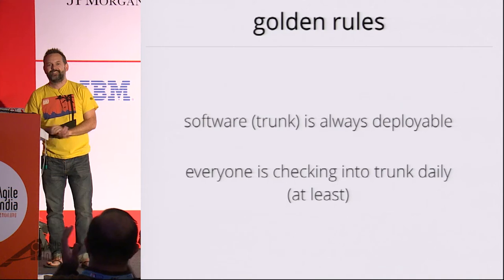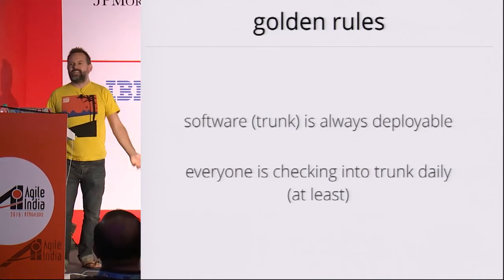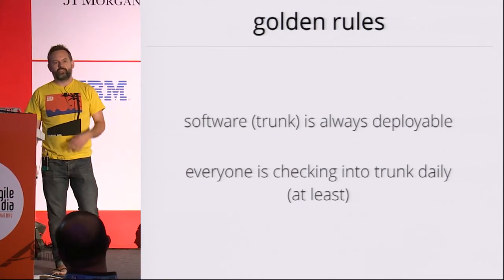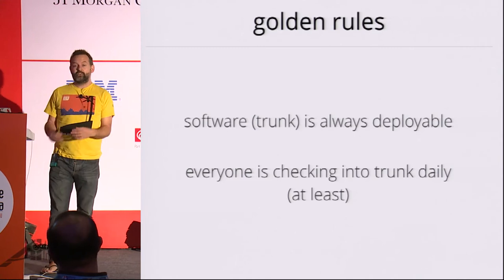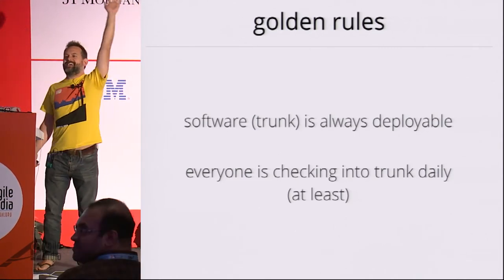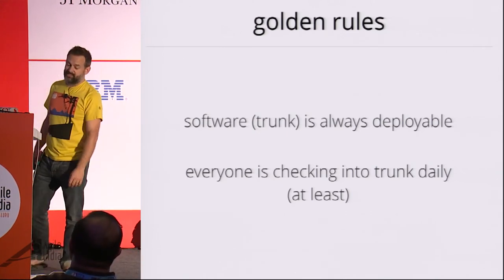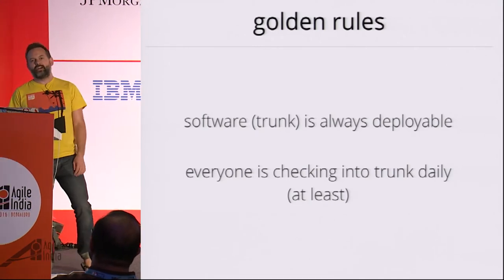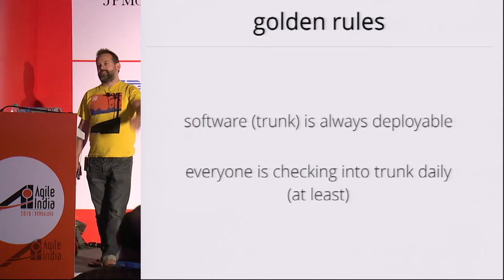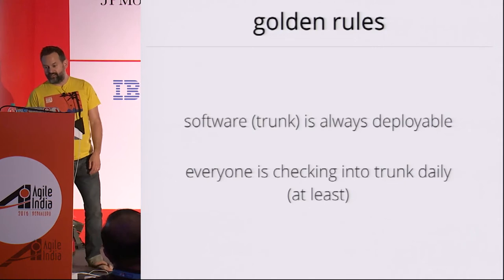Continuous integration is not running Jenkins against your feature branches and then ignoring the build when it fails. It is about making sure that your software is always in a working state. You don't even need a CI server for that. James Shaw has a fabulous paper called 'Continuous Integration on a Dollar a Day' that talks about how to do continuous integration with an old workstation, a rubber chicken, and a bell — highly recommended. It's a practice or a mindset. It's not a tool. And it's very hard to do.